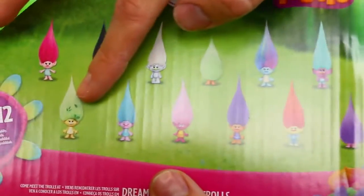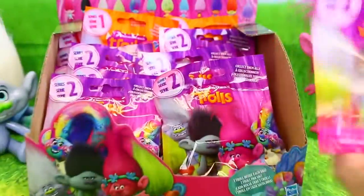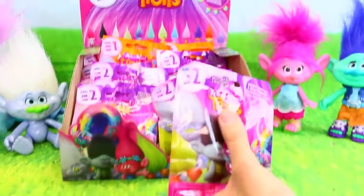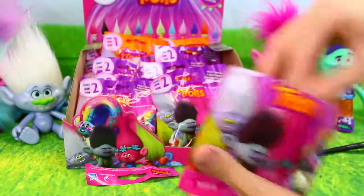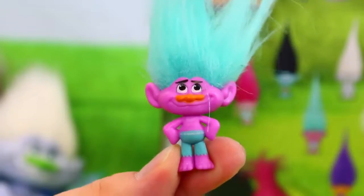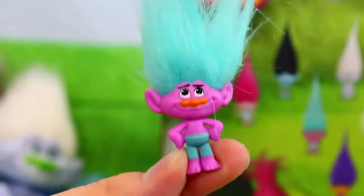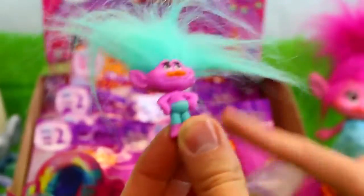And then this one's really cool too. It looks kind of golden. Do they have like rare and not rare ones for these? I don't know. There are 12 different ones you can collect. This kind of looks like Guy Diamond with pants. He's kind of cool, just pink with the other hair. He's really cool.